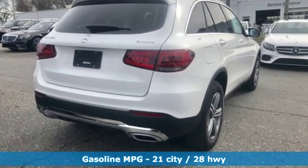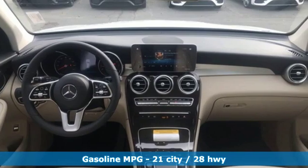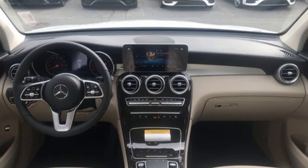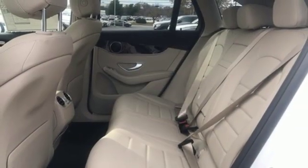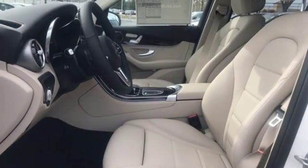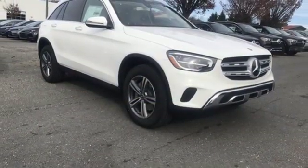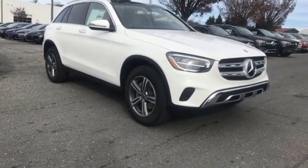Intercooled turbo inline 4-cylinder engine, adaptive suspension, streaming audio, auto dimming mirrors, dual zone climate control, auto dimming rear view mirror, external memory control, remote engine start, front heated bucket seats, auto tilt away steering column, and power heated mirrors.